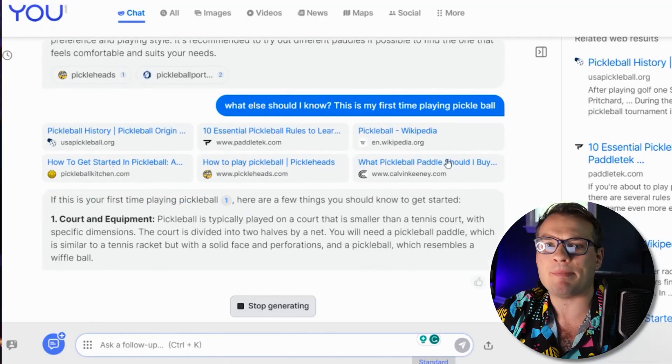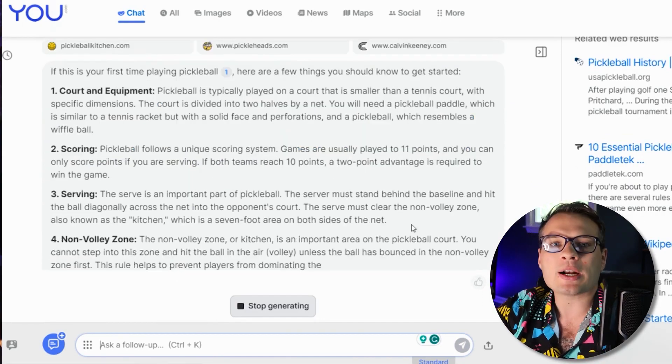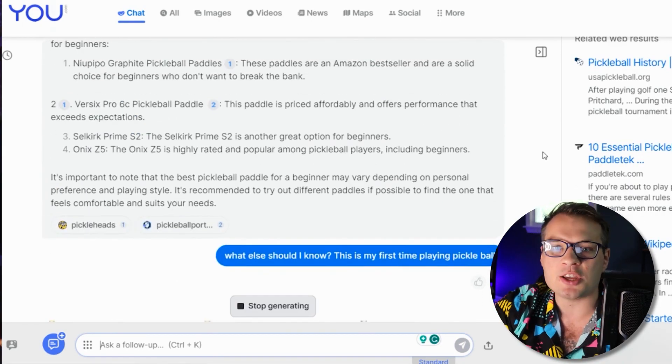I don't just want to buy a paddle right then and there — I want more information, I want context, I want it specific to my use case. The other really cool thing about you.com is that you can customize it if you have your own account.